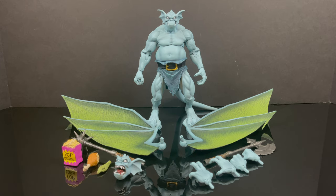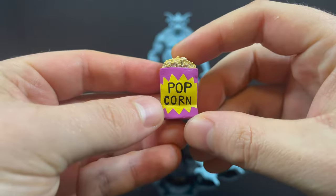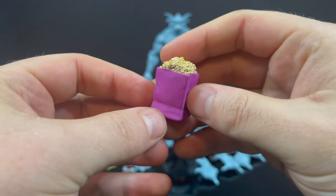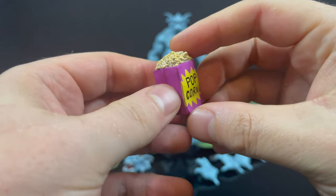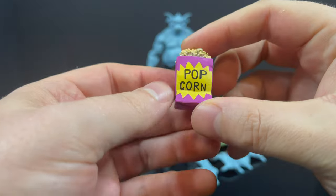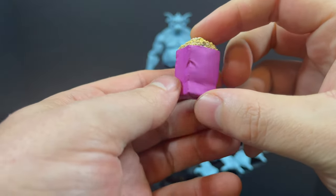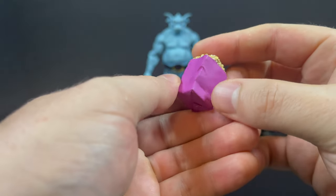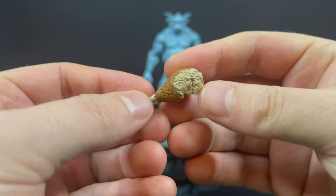Here is everything taken out of the box — comes with some nice accessories and some big ol' wings, as we've come to expect with the Gargoyles line. He does come with some nice popcorn — it's well painted, that looks like some popcorn — and it comes from the episode Deadly Force, right? When he sneaks into the Western and starts eating popcorn, and that's all he does throughout the entire episode. Nothing else happens. More on that episode later.